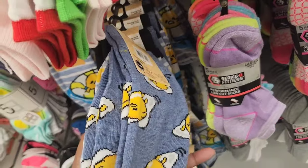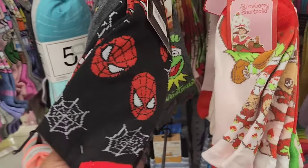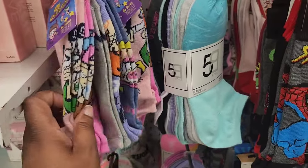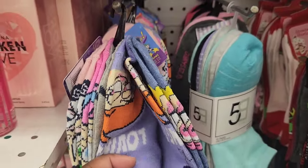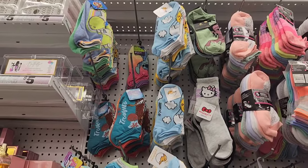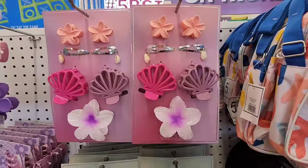They have Gudetama, Spider-Man, Powerpuff Girls, and Nickelodeon socks. You guys remember Fairly Oddparents? I used to love that show — they have the different characters, even Vicky's on there. They also have Mario and Disney socks.